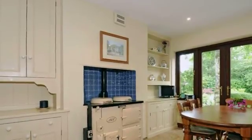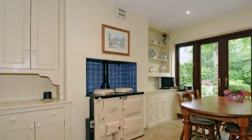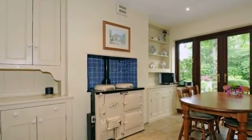Comprehensively fitted with a range of cream base and eye level units, incorporating a five ring gas hob and Aga oven.